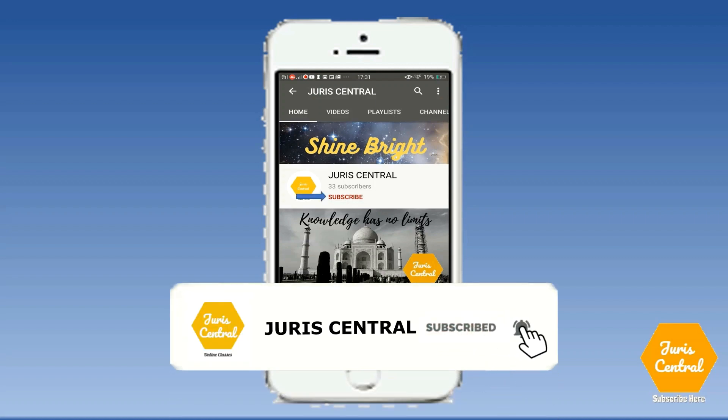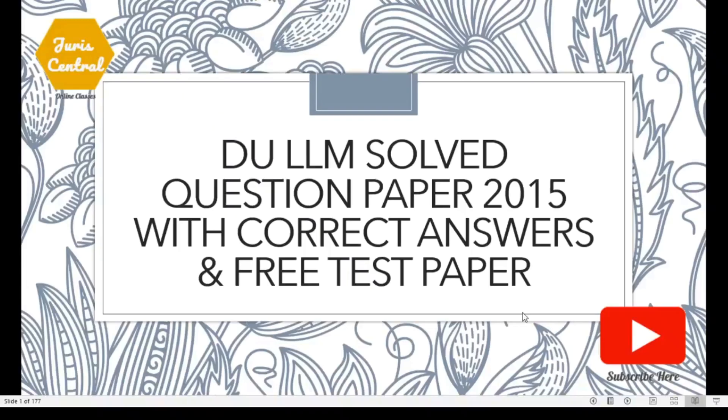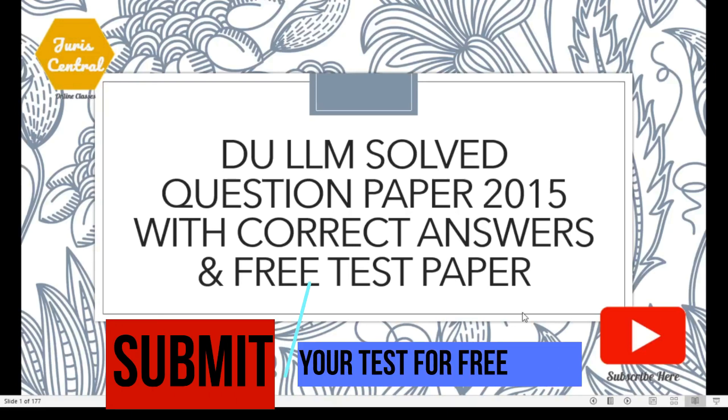Subscribe to my channel and do not forget to press the bell icon. It's totally free. Hello, welcome to Jury Central Online Classes for Law Exams. Today we will be dealing with the solved question paper of the year 2015 of DULM entrance exam. I have also uploaded the test paper. I would suggest you to watch the video till the end and then attempt the test paper. Kindly click on the link.